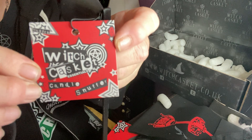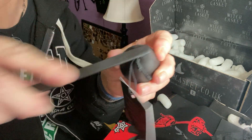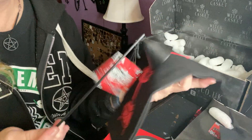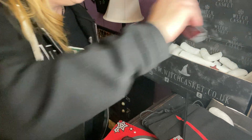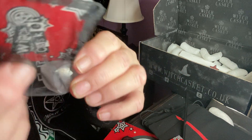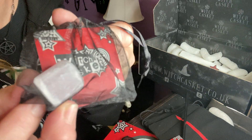It looks like we got a candle snuffer — and it's black, really nicely made, like wrought iron. Maybe that's what the pouch is for — maybe this is for the candle snuffer; it kind of looks like it would fit in there. And we have our crystal — what kind of looks like selenite from here. Oh, this one is selenite! So we got a cute chunk of selenite.